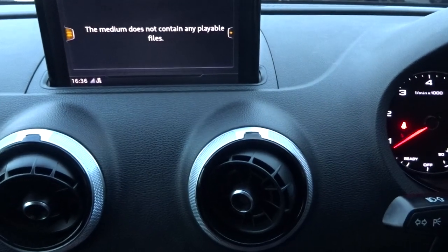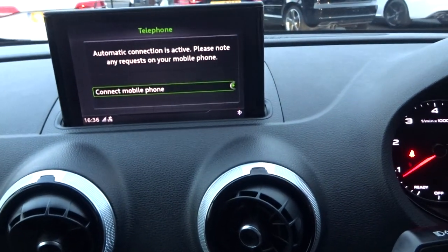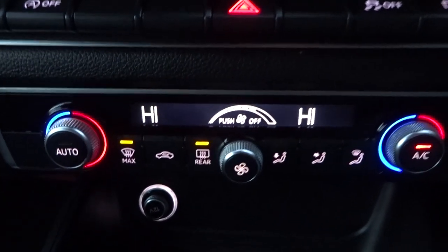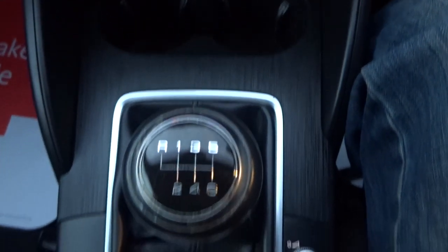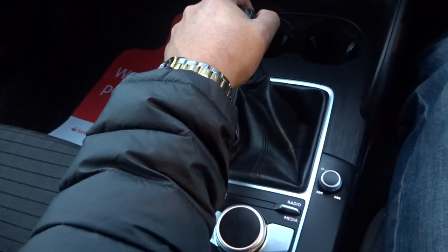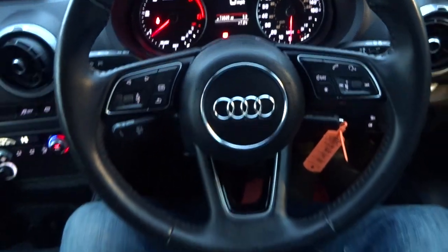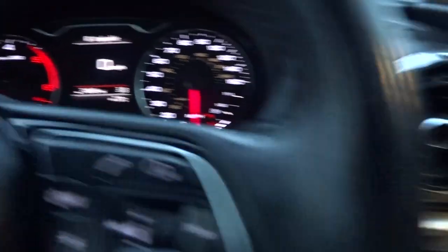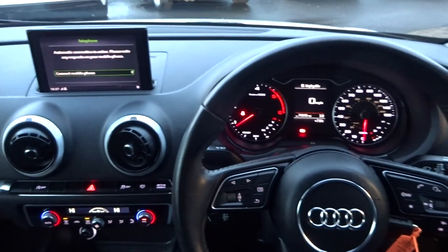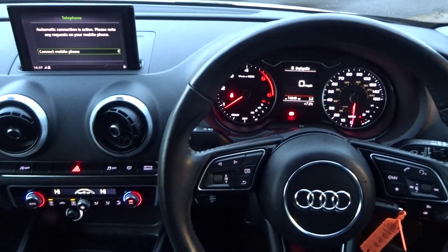Let's run you through the specification: factory navigation fully functional, DAB is working, media streaming, telephone Bluetooth prep, Audi drive select, dual climate control air conditioning, six-speed gearbox, all the buttons on the MMI system are fully functional, acoustic rear parking sensors, original handbook, cruise control, leather-bound multifunctional steering wheel, auto lights, heated and adjustable front wing mirrors, and full electric windows all the way around. We are open for click and collect business only — give us a call. Thank you very much, cheers, bye bye.